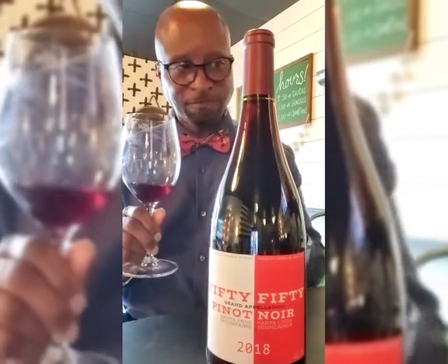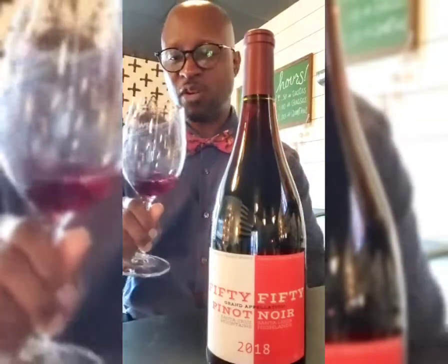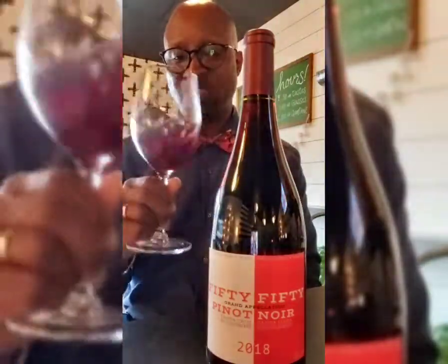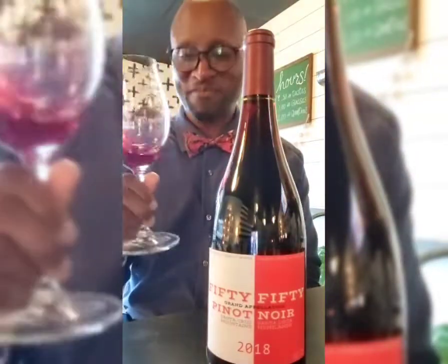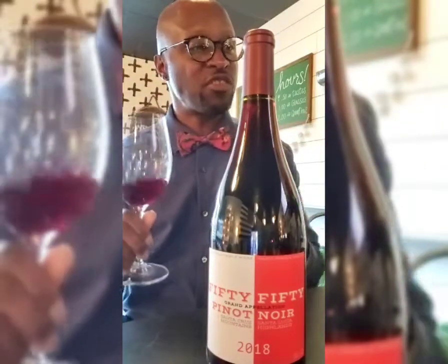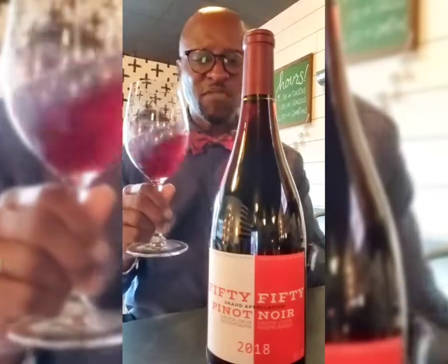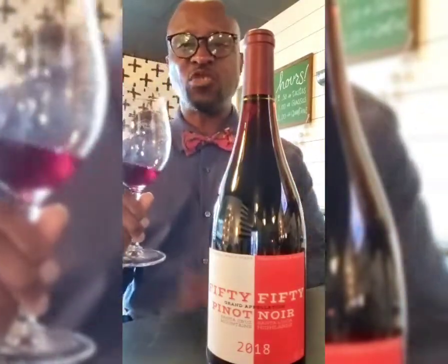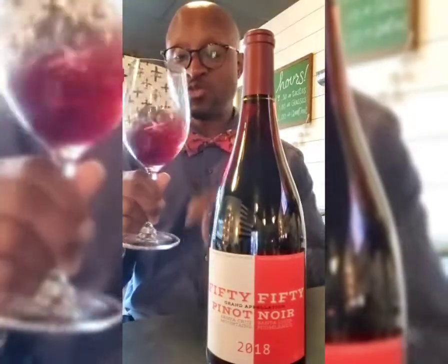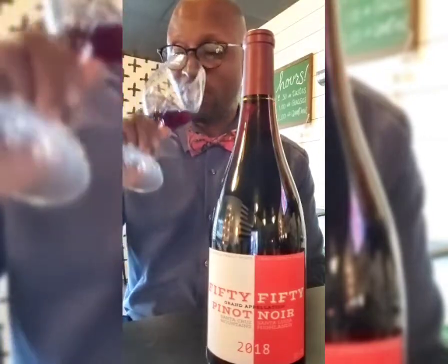That taste — cranberry, cherry, subtle raspberry. Delicious, elegant, light, refreshing, clean. Not a bad Pinot Noir. Though sometimes you have Pinot Noirs with barrel age where you get more of that smokiness — this isn't going to be that. This is going to be a nice, soft, easy-drinking Pinot Noir coming out of California. A 50-50 blend of two different regions.